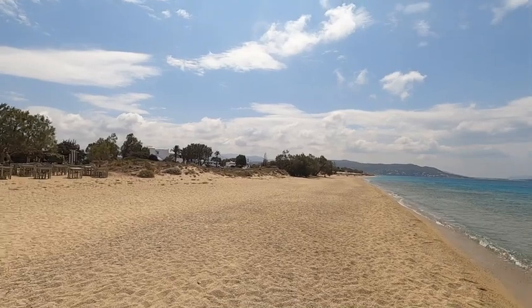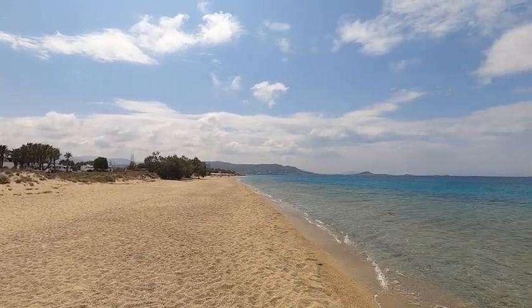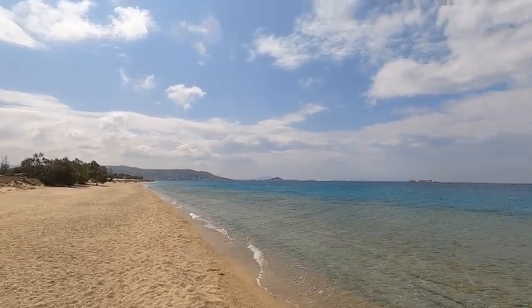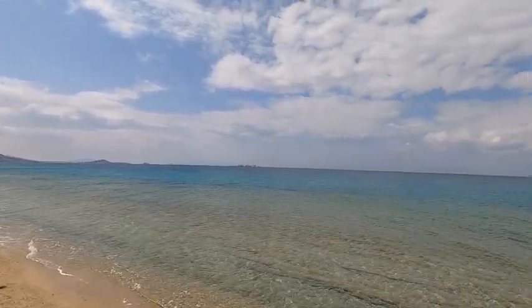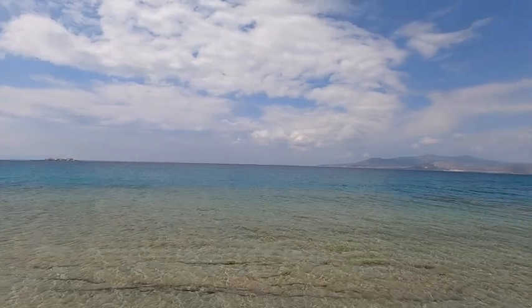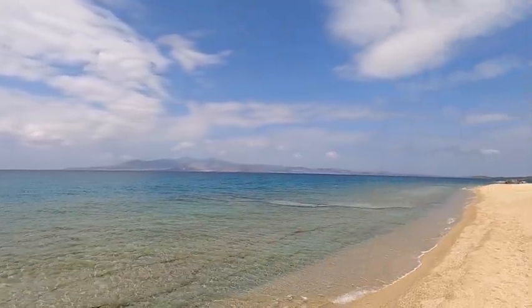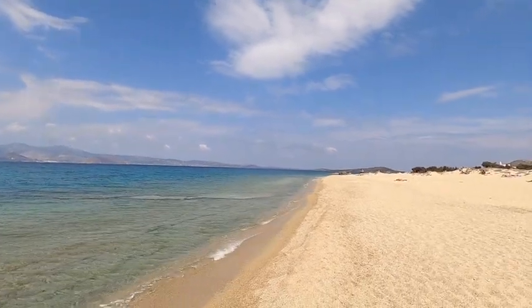There's a little tavern over here. Much further down, as you can see, it's more organized, so it's going to be noisier. But I think this is a great spot to buy property. Obviously you have a beautiful view — you have Paros in the distance — and it's just breathtaking.